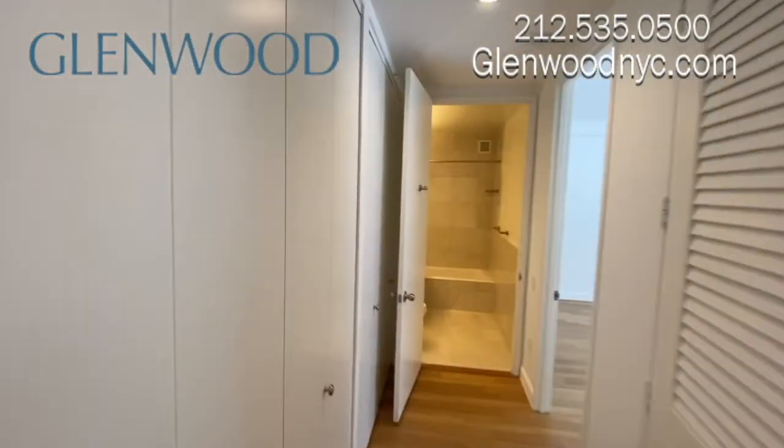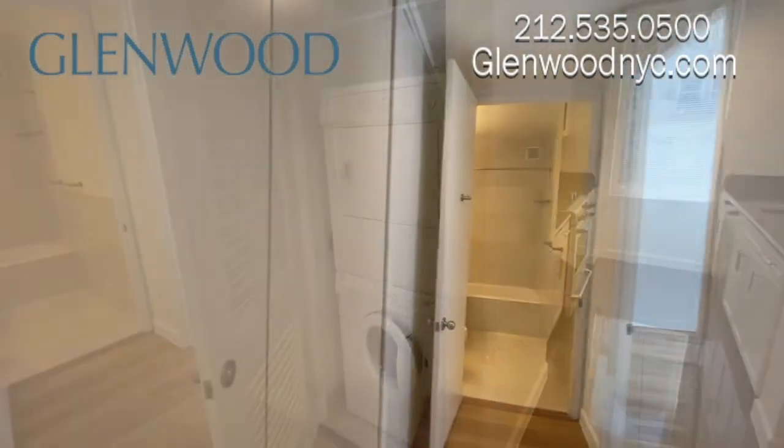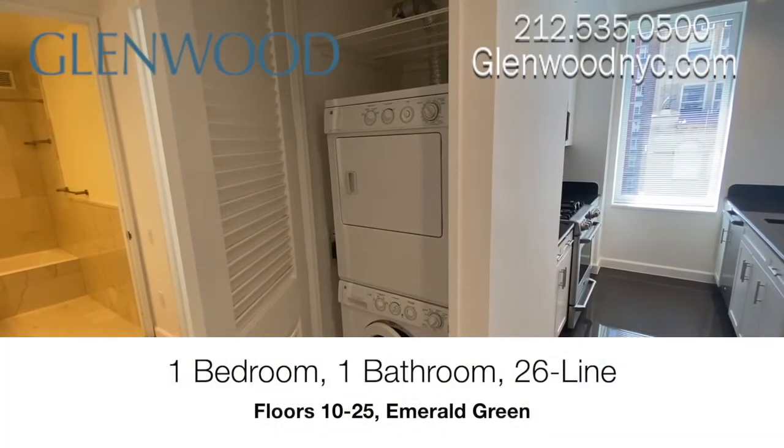There are several storage options throughout the apartment. This apartment also has a full-size washer and dryer.